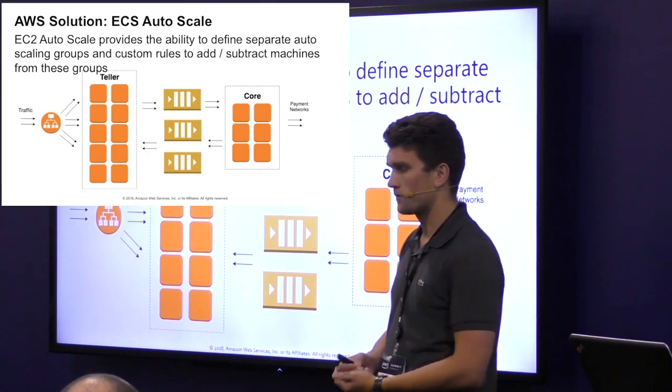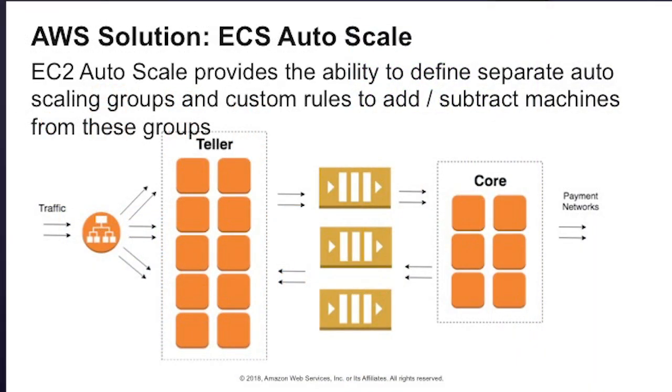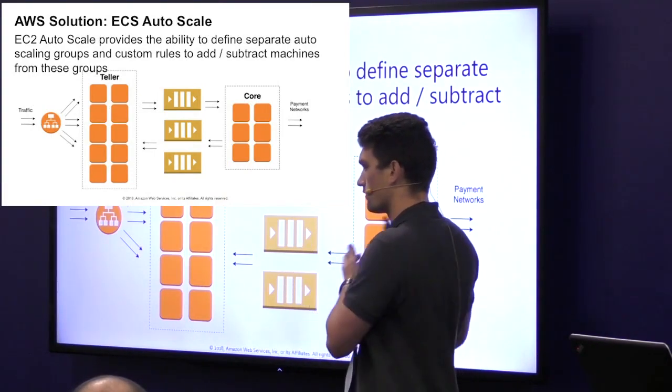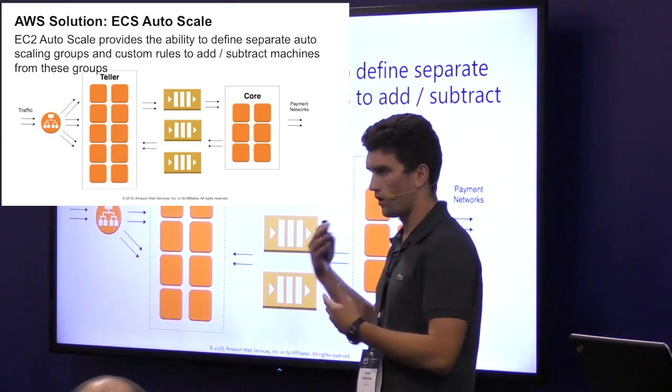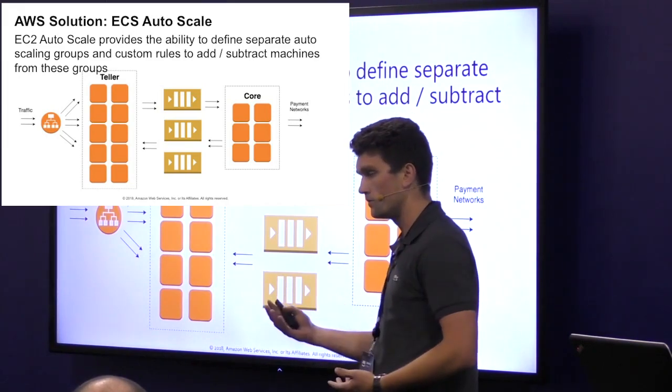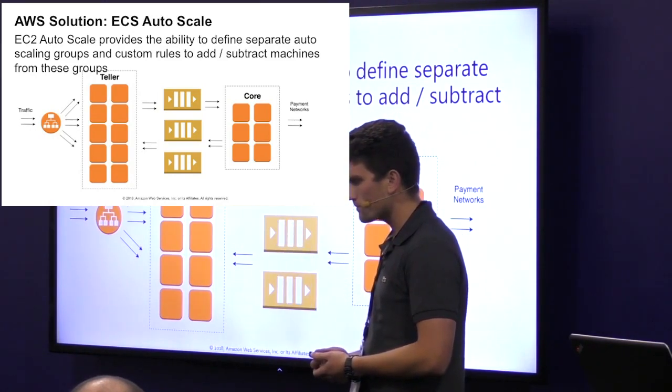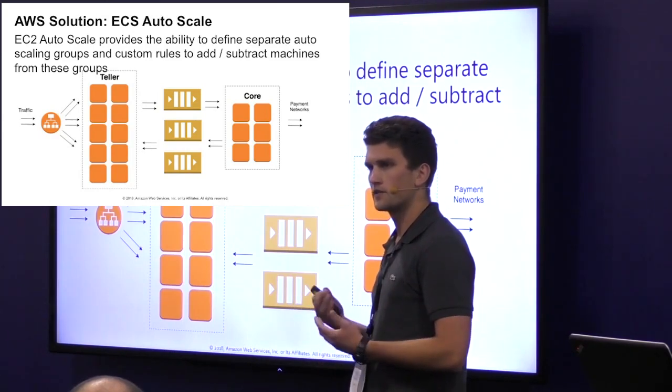So we chose EC2 AutoScale. Using EC2 AutoScale, we're able to define separate scaling groups for our applications — one for Teller and one for Core. This allows us to handle scenarios where we receive a large influx of transactions. We can scale Teller appropriately based on simple metrics like CPU utilization, accept those transactions, and place them on the queues. We can then scale Core differently to maintain a constant flow — we only want to pass a constant rate of messages to avoid flooding our payment networks. Core can always have a consistent number of machines; if one fails, the autoscale group will reboot and give us a new machine. Meanwhile, Teller can scale up and down completely independently. And the best part is once we set it up, we don't have to worry — it does this automatically.